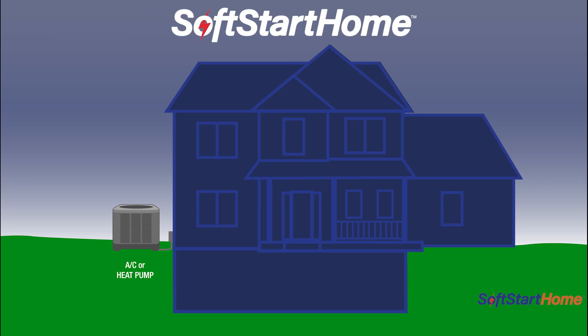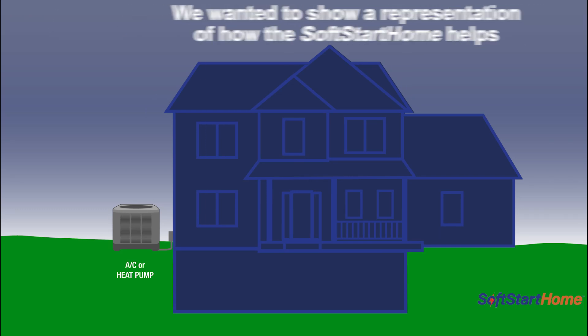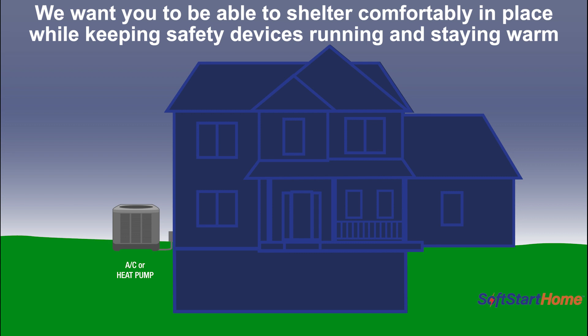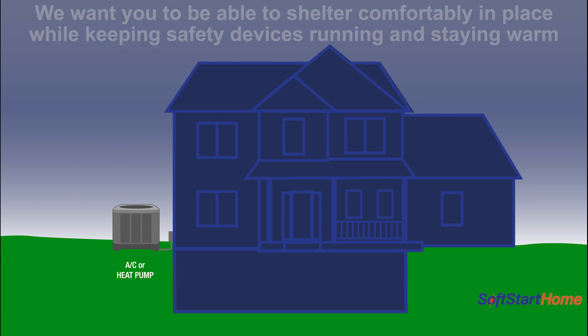Let's talk a little bit about this infographic. What this is, is during snowstorms, blizzards, ice storms — especially what we've been getting lately — we wanted to show a representation of how the SoftStart Home helps. We are looking for you to be able to shelter comfortably in place while keeping safety devices running and staying warm.